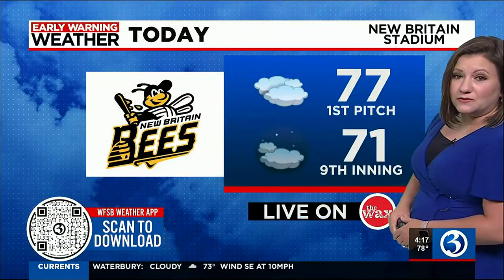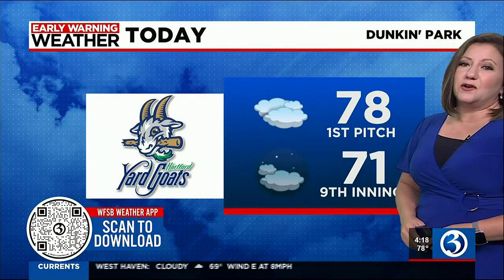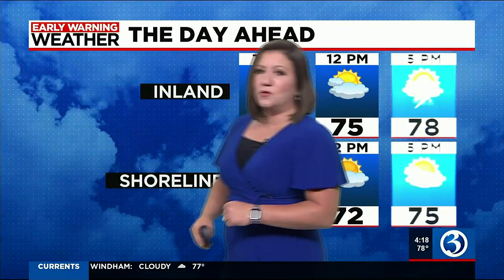We've had a little rain in New Britain where the Bees are playing — there's that small chance early on right now, but the game isn't until 6:30, so conditions will be mostly dry again. A brief shower can't be ruled out at both that game and the Yard Goats game, with temperatures in the upper 70s at first pitch. Along the beach, the middle to upper 70s if you are headed there.